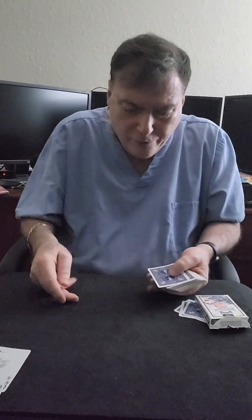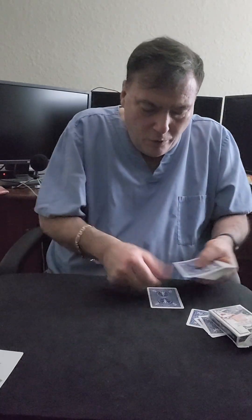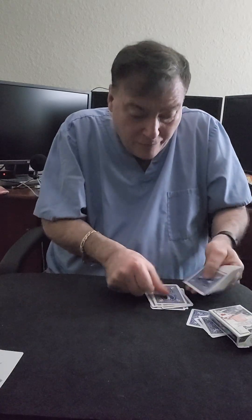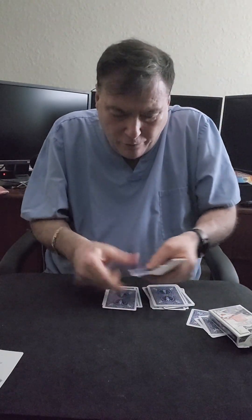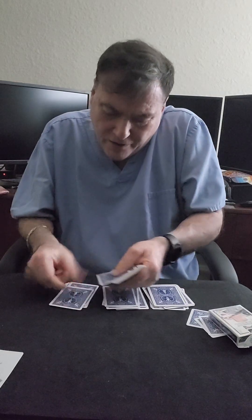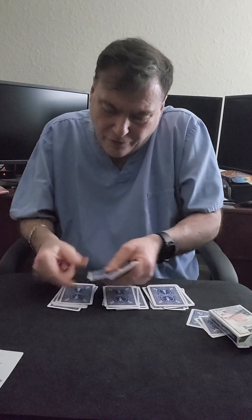And now I'm going to take 12, 12, and 12. So one, two, three, four, five, six, seven, eight, nine, ten, eleven, twelve. One, two, three, four, five, six, seven, eight, nine, ten, eleven, twelve. One, two, three, four, five, six, seven, eight, nine, ten, eleven, twelve.